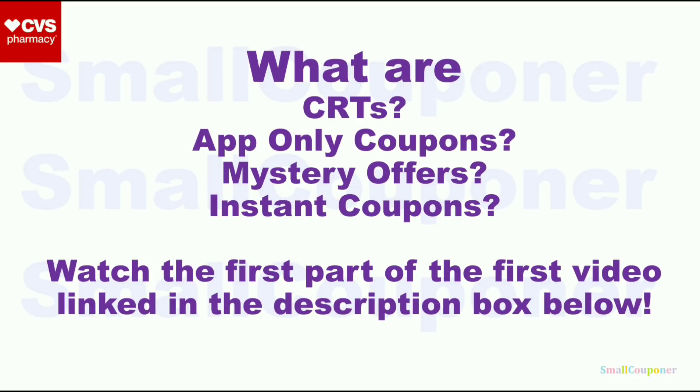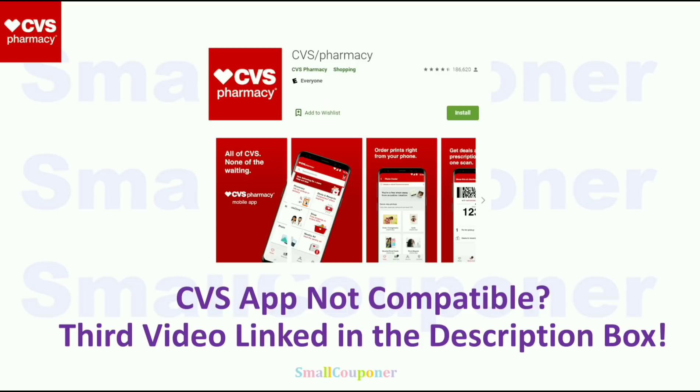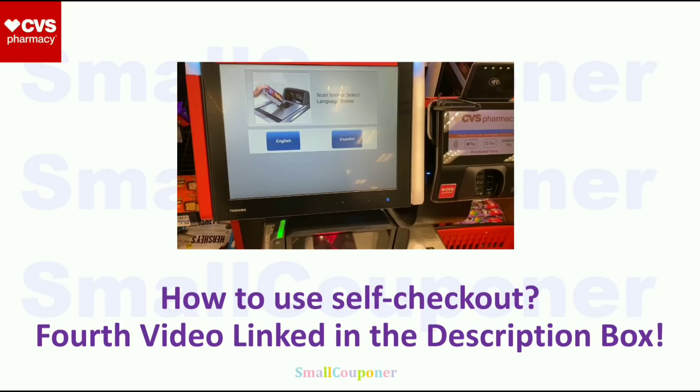If you want to know what CRTs, app-only coupons, mystery offers, or instant coupons are, make sure to watch the first part of my first video — link in the description box below. If you want to check if your CRTs, manufacturer digitals, and app-only coupons attach to a product, watch the second video. If the CVS app is not compatible with your device, watch the third video. For self-checkout, check out the fourth video. Links all in the description box below.